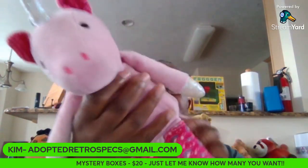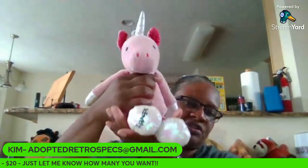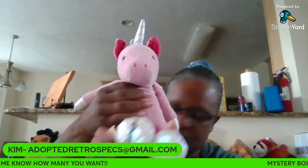This is a Scentsy Buddy. It is a unicorn. So, the Scentsy Unicorn, number two.